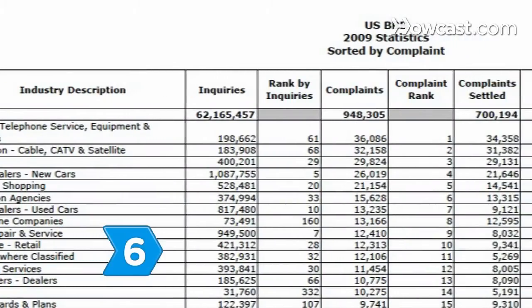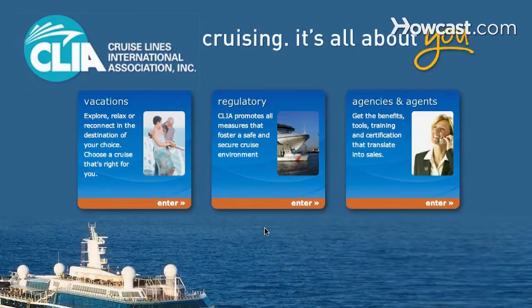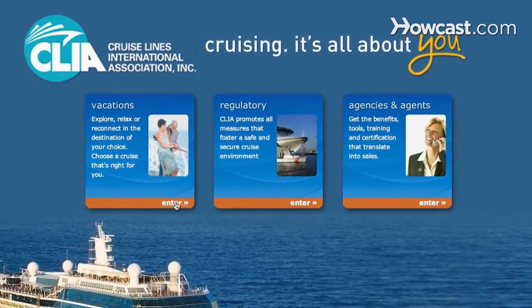Step 6. Go to the Better Business Bureau site to check for consumer complaints. For cruises, check at the Cruise Lines International Association site.